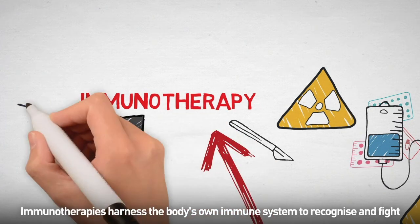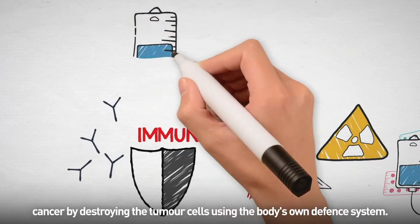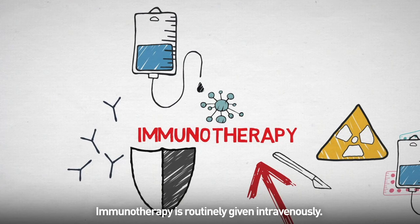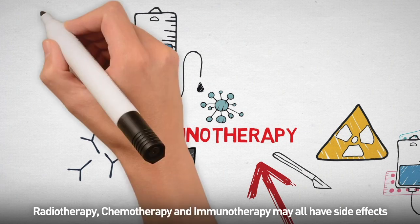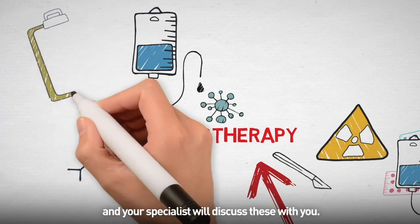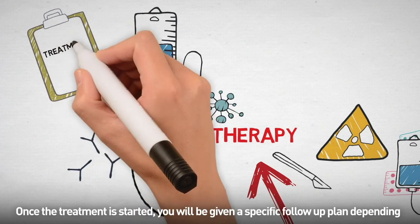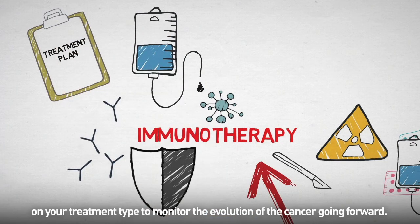Immunotherapies harness the body's own immune system to recognise and fight cancer by destroying the tumour cells using the body's own defence system. Immunotherapy is routinely given intravenously. Radiotherapy, chemotherapy and immunotherapy may all have side effects, and your specialist will discuss these with you. Once treatment is started, you'll be given a specific follow-up plan depending on your treatment type to monitor the evolution of the cancer going forward.